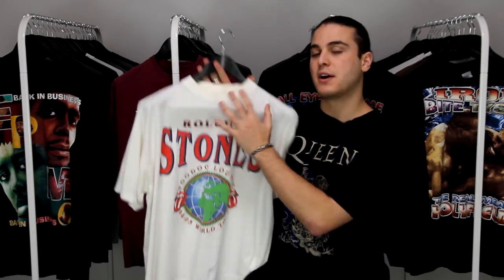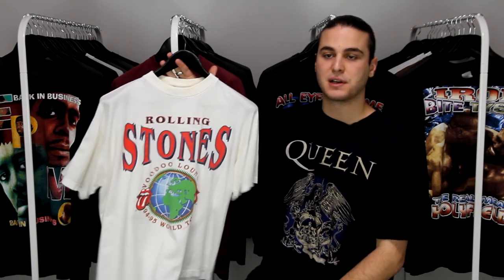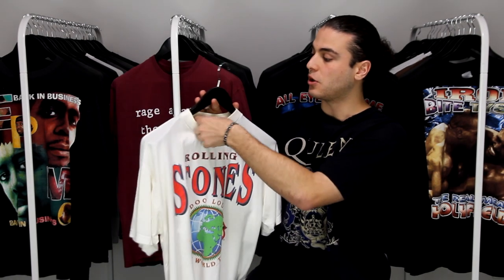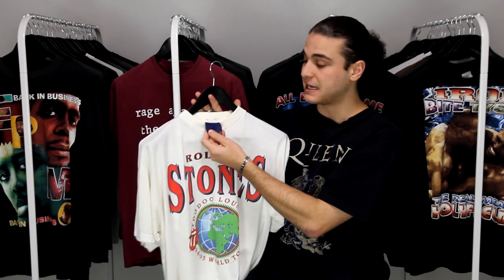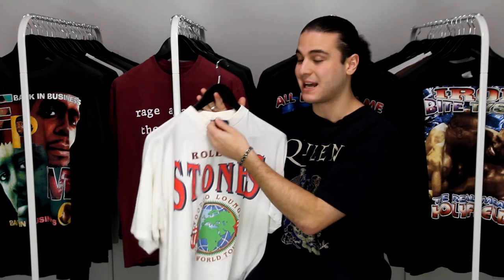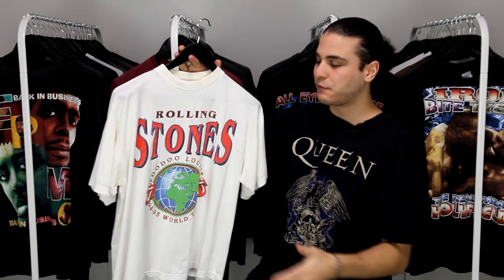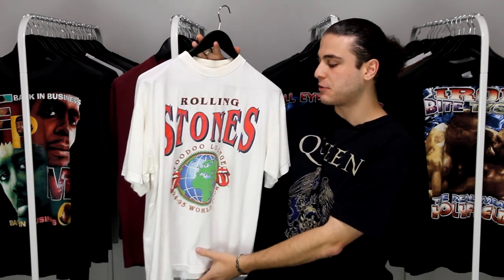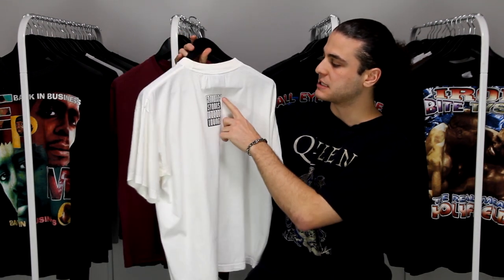Next up we have one of my favorite ever Rolling Stones shirts from their 1994-1995 Voodoo Lounge tour. A lot of amazing shirts came out of this tour but this has to be one of the best — it's got a big Rolling Stones hit with a globe and two tongues graphic. It's printed on one of the OG Brockum tags — the first one I've actually seen in hand — the tag has completely faded but it is Brockum. It fits between a medium and large with a boxy fit, really nice and soft, and the back has the simple Rolling Stones Voodoo Lounge text.